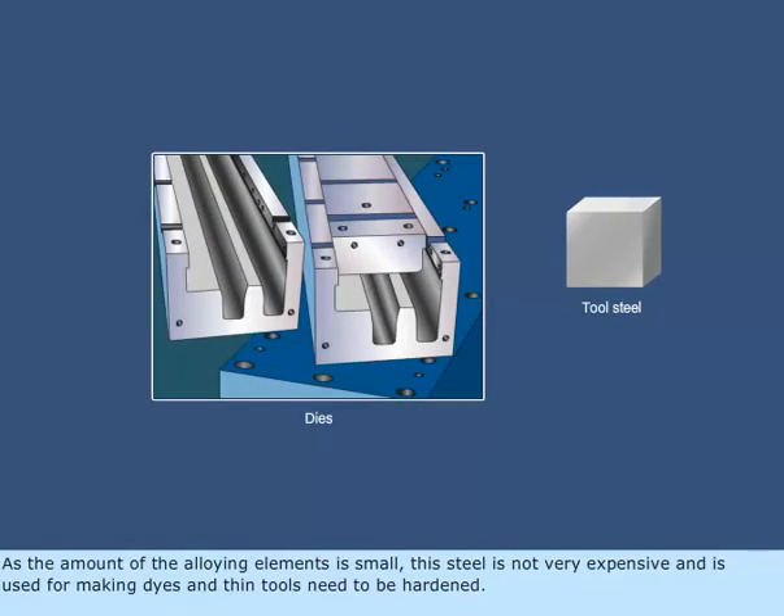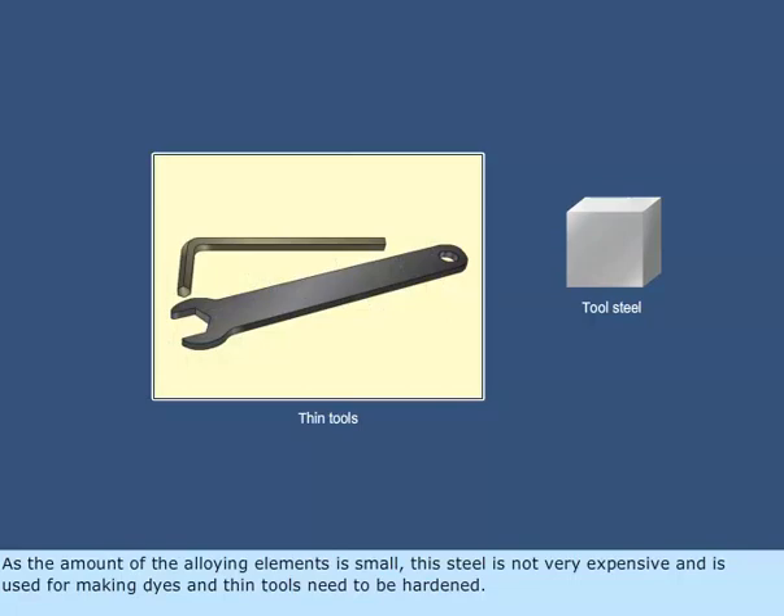As the amount of the alloying elements is small, this steel is not very expensive and is used for making dies and thin tools that need to be hardened.